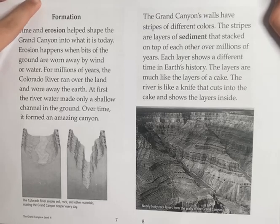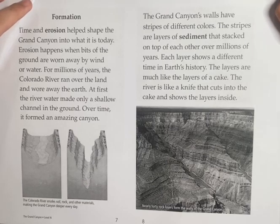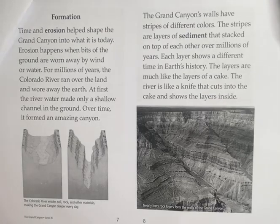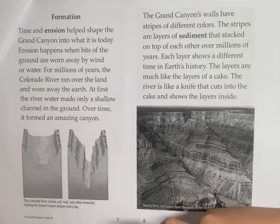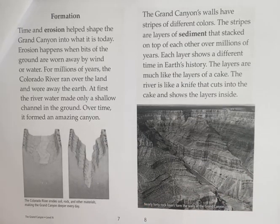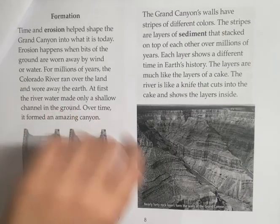Time and erosion helped to shape the Grand Canyon into what it is today. Erosion happens when parts of the ground are worn away by wind or water over millions of years. The Colorado River ran over the land and wore down the earth. At first, the river water made only a shallow channel in the ground, but over time it formed an amazing canyon.